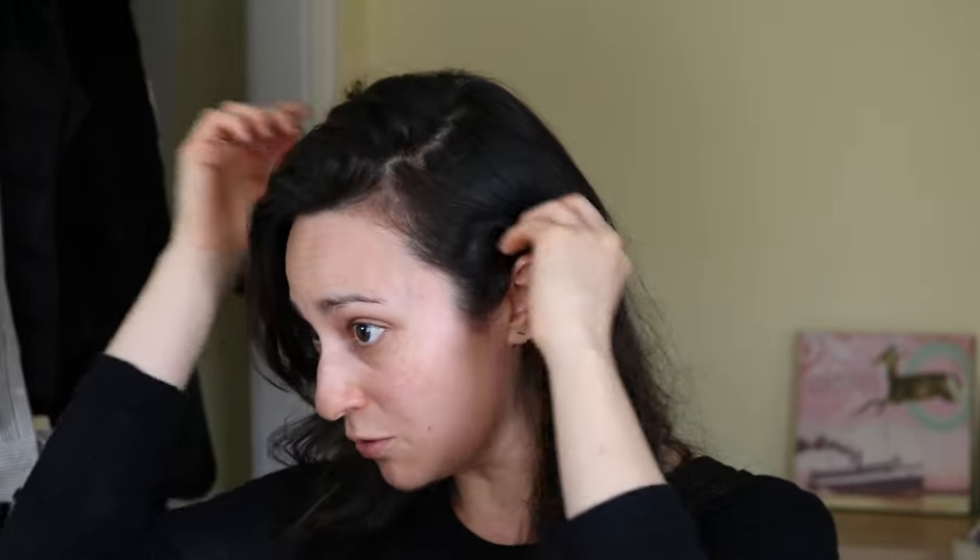My hair is a hot mess as per usual — it's really really humid out — but I just wanted this to be a really casual, chatty video, even though I find that terminology really annoying. So why don't I just start putting on my makeup and continuing to talk.